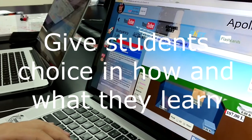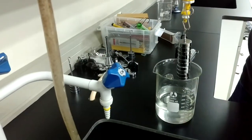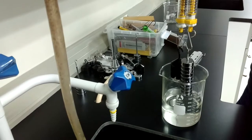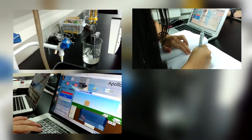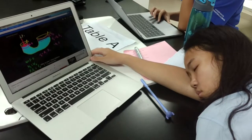I believe giving students choice in how they learn is a very important part of modern education. Giving ownership of tasks helps build motivation, and at the end of the day how they learn matters less than how well they learn. Apollo addressed this by providing different options in each unit: students could experiment in the lab, use FET simulations to experiment online, practice equations, make notes on videos, and use flashcards to help test their knowledge. When they did this was up to them, and all students used the time in different ways.